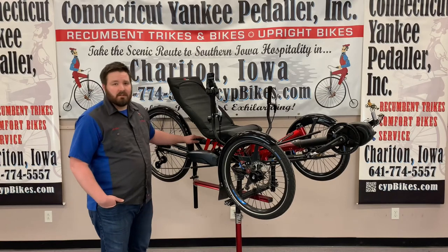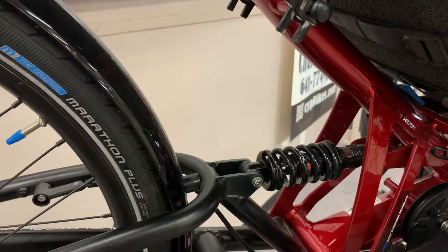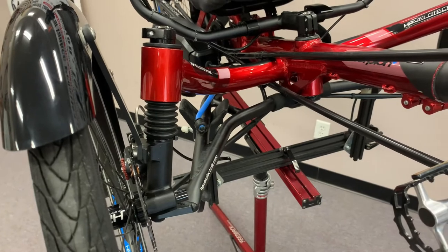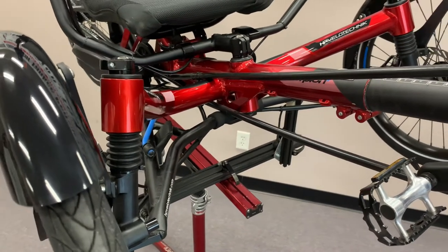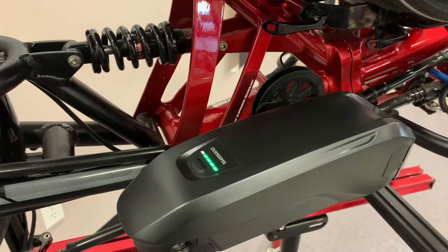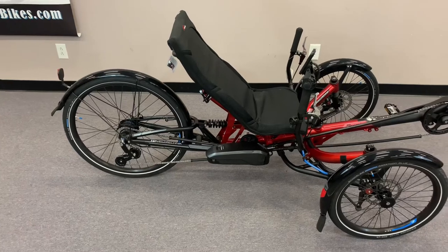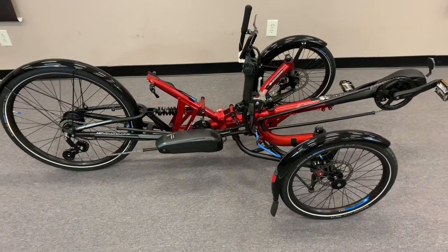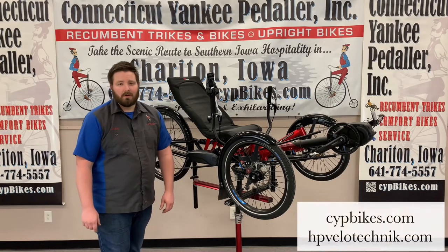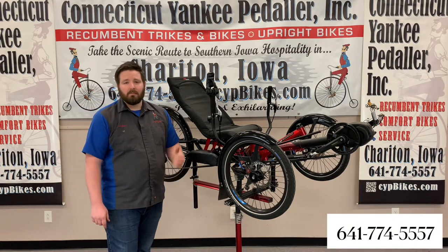This is the HP Velotechnik Scorpion Plus 26 with the Shimano Steps E-Assist Drive. A few highlights are its full suspension setup, a wider frame, and higher seat position. Its drivetrain is an eight-speed internal Shimano hub combined with the Shimano Steps E-Assist. This combo allows you to go anywhere with ease and comfort. Transporting the Scorpion Plus is made easy with its ability to fold into a compact size. For complete specs, visit our website or HP Velotechnik's website, and give us a call if you'd like to test ride one of the plushest trikes available.